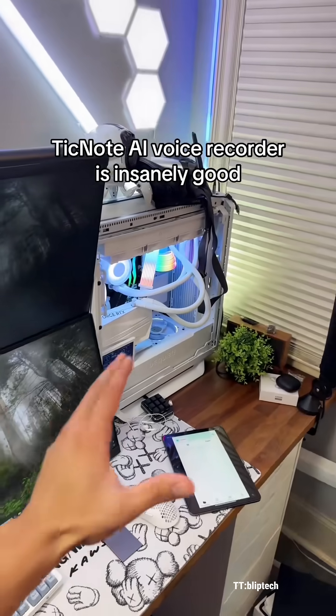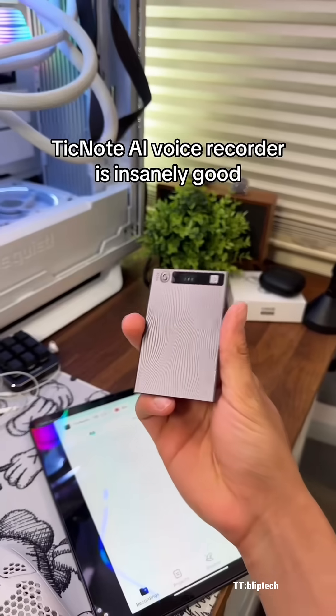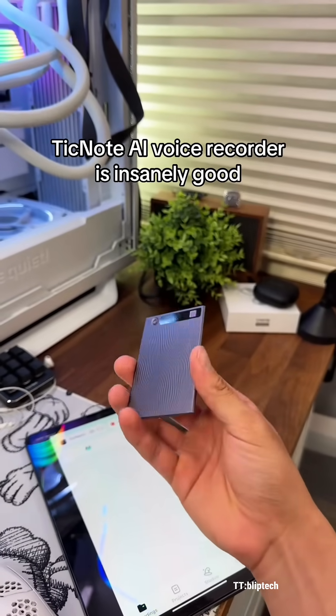By using AI, I graduated high school with a 4.3 GPA, and I'm not talking about just ChatGPT. This is TickNote's new AI voice recorder, and it's perfect for meetings, lectures, and schoolwork.